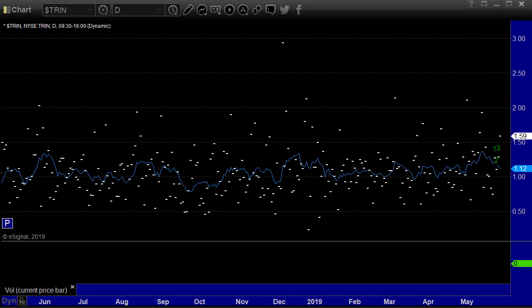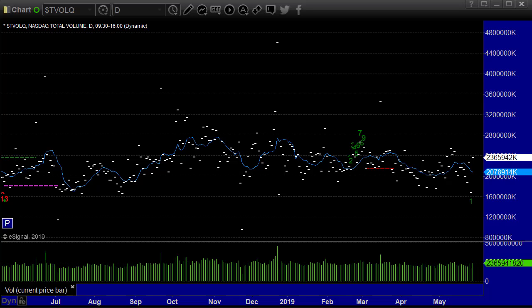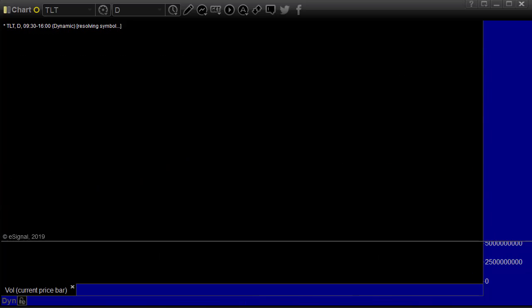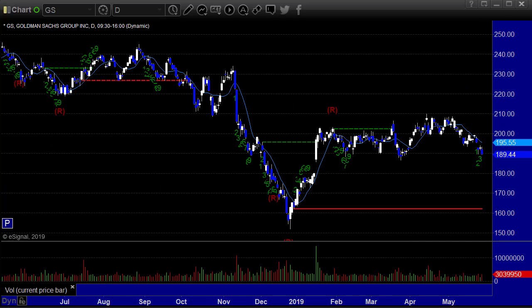The TRIN closing at 1.59 — that's a high reading. It puts the 10-day moving average down to 1.12 because a bigger number, near 2, dropped off the moving average. That's what's interesting. TLT, the 20-year bond ETF, up $1.01 — so bonds continue to rise. Goldman Sachs down $3.56 — this thing does not look good at all.